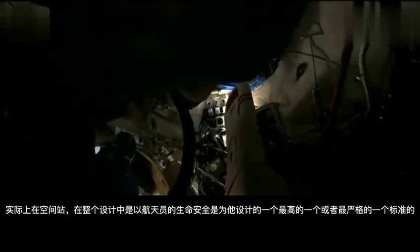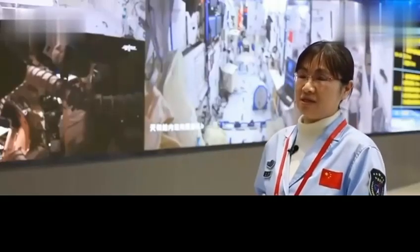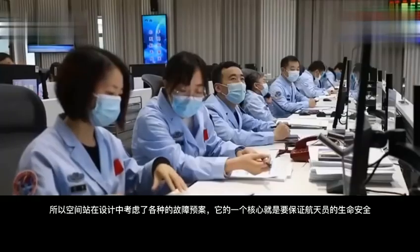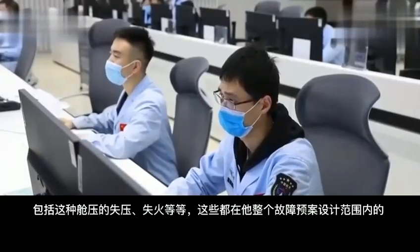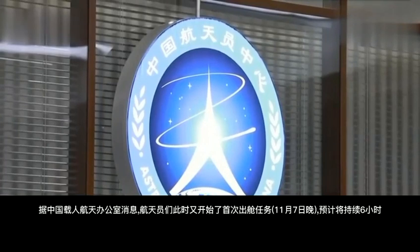In the space station, the life safety of the astronauts is held to the highest and most stringent standards in the design. Therefore, the design of the space station has considered all kinds of failure scenarios. One core principle is to ensure the safety of astronauts, including responses to loss of pressure, fire, and other emergencies, all of which fall within the overall fault plan design.